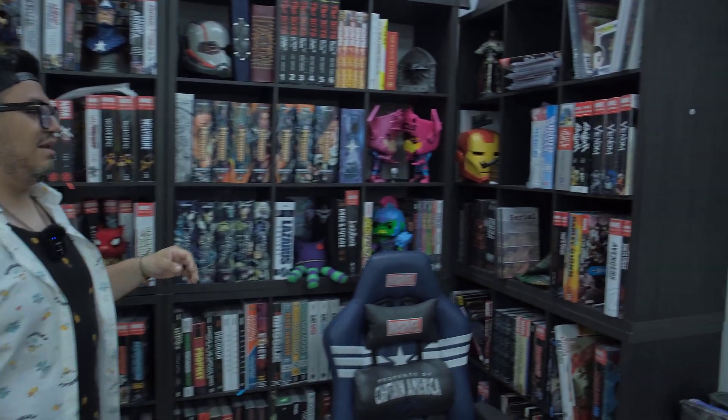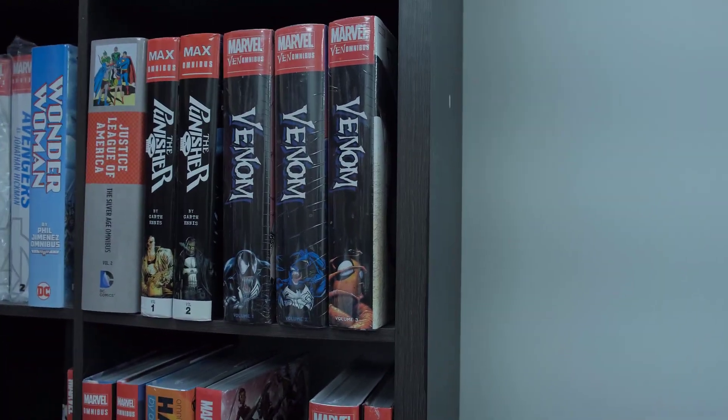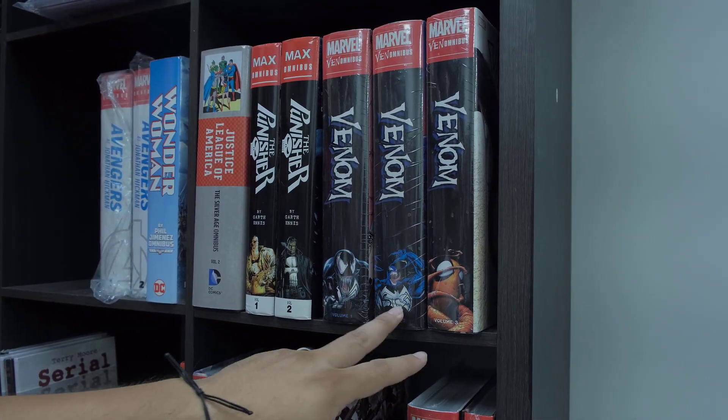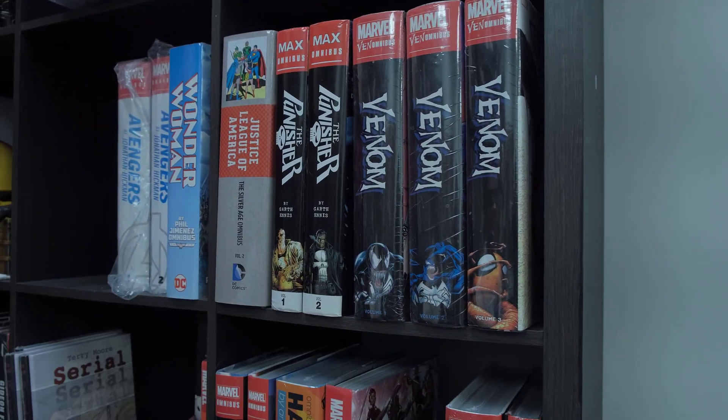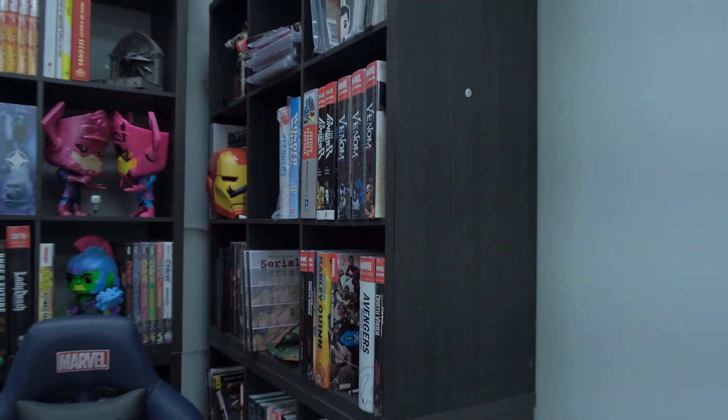Let me show you that first. So this is going to be for tomorrow, the 31st of May. These are the books we're going to have from the out of print. We have Venom volumes one, two and three. Punisher by Garth Ennis, and then Justice League of America Silver Age volume two. Remember, tomorrow at 8 p.m. Central time. We're going to have a lot of fun. There's going to be dancing, there's going to be music. So join us.